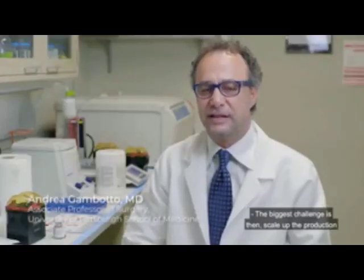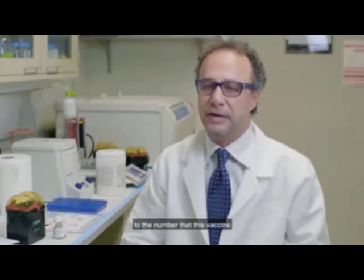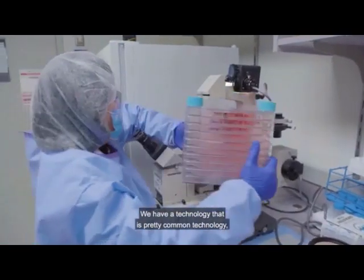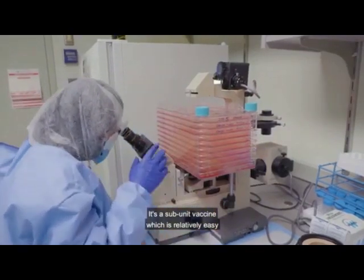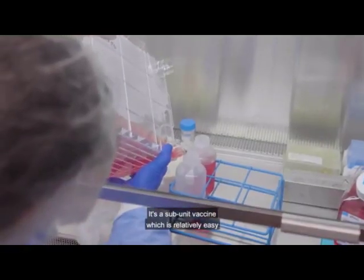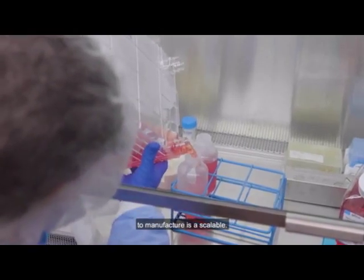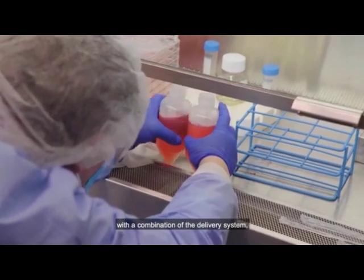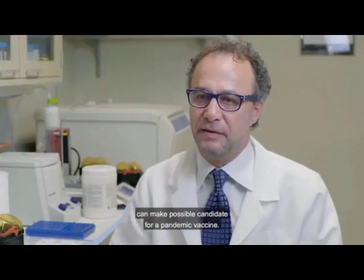The biggest challenge is to scale up production to the numbers this vaccine will eventually need. We have a technology that uses pretty common methods — not rocket science. It is a subunit vaccine, which is relatively easy to manufacture and is scalable. We think this combination of delivery system and immunogenicity makes it a strong candidate for a pandemic vaccine.